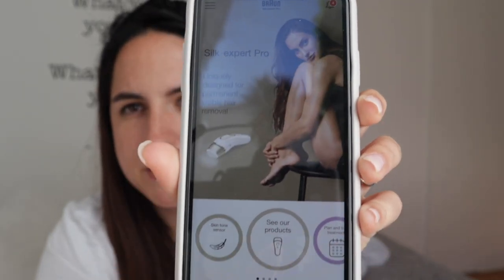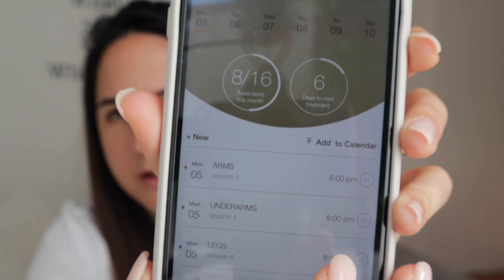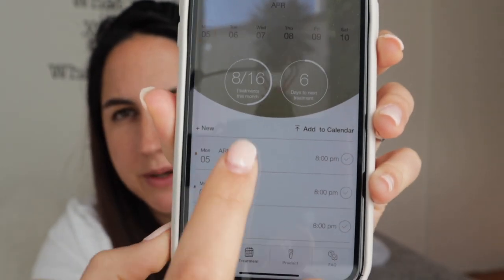The way this works — I'll show you the app — is that for the first 12 weeks they recommend doing the treatment once a week. There's an app to help you track your treatments. For example, I just did mine, so I mark it as done, and then it tells me my next session will be on the 26th of April.